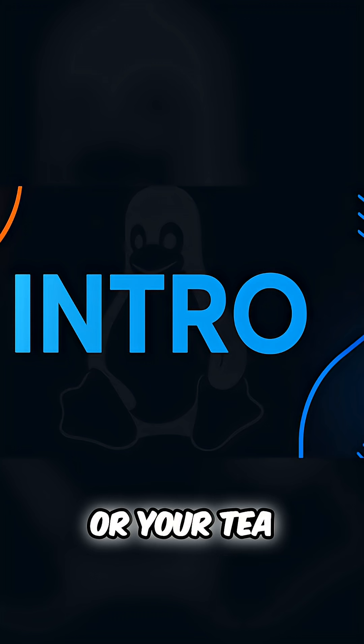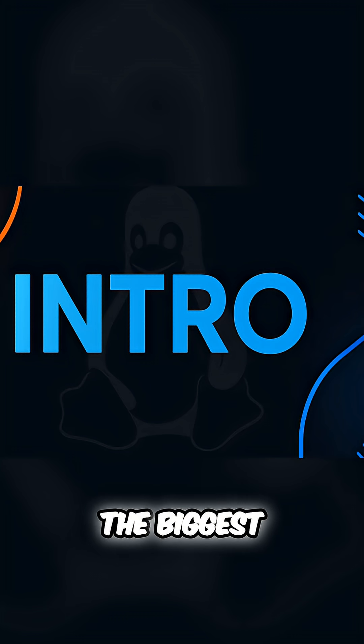So grab your coffee, or your tea, or whatever you drink, and let's get into the biggest Linux news of the week. This is one you won't want to miss.